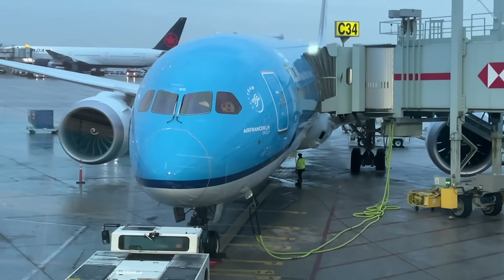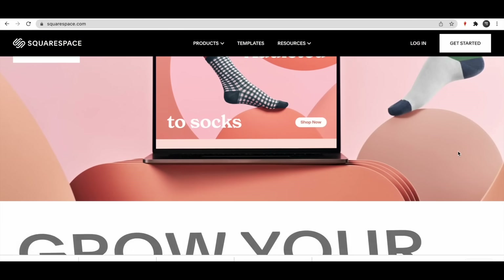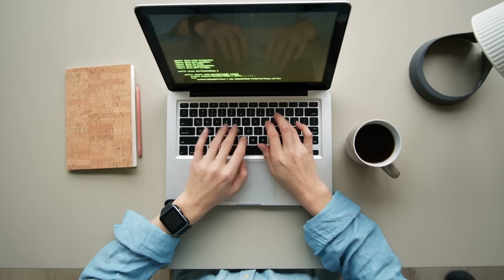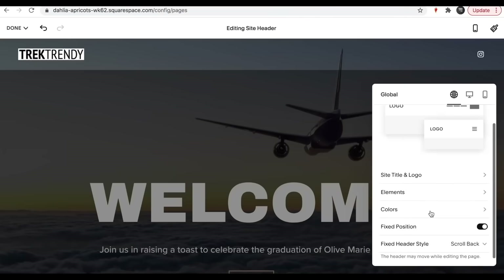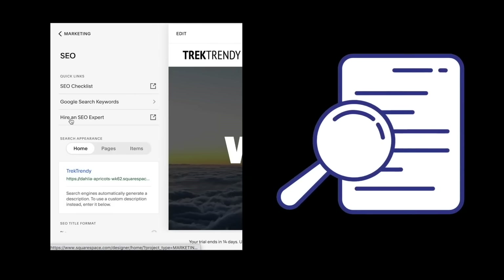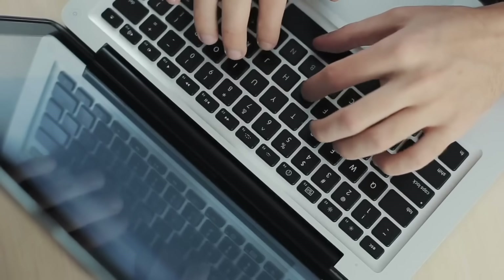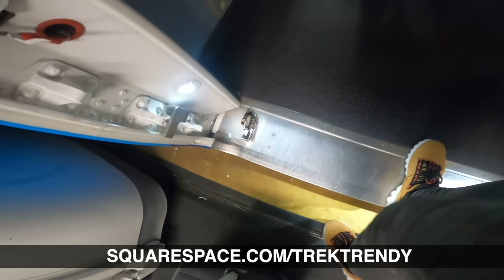Just before we get on board, here's a quick word from today's video sponsor, Squarespace. Squarespace makes it super easy for you to set up and host a website — you don't have to know complicated coding. They handle everything from your domain name through to the design, hosting, social media linking and even your search engine optimisation. Squarespace is offering a free trial and 10% off your first purchase. Head over to squarespace.com/tracktrendy and use the coupon code tracktrendy. Thanks again, Squarespace, for making this video possible.